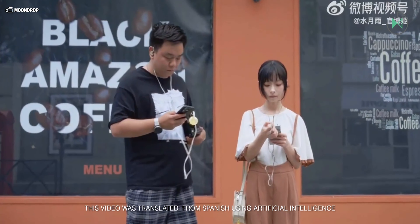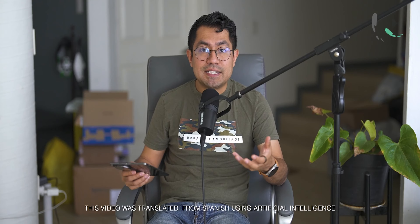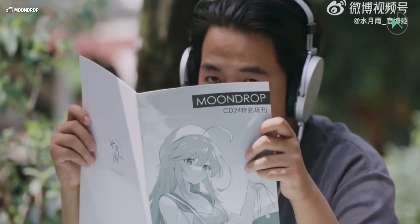A phone with two headphone jacks has just been released, and the brand behind its launch is an audio brand making it their first smartphone. We're discussing Moondrop, a not very popular brand in the audio segment, but known for offering excellent quality in-ear monitors and headphones.